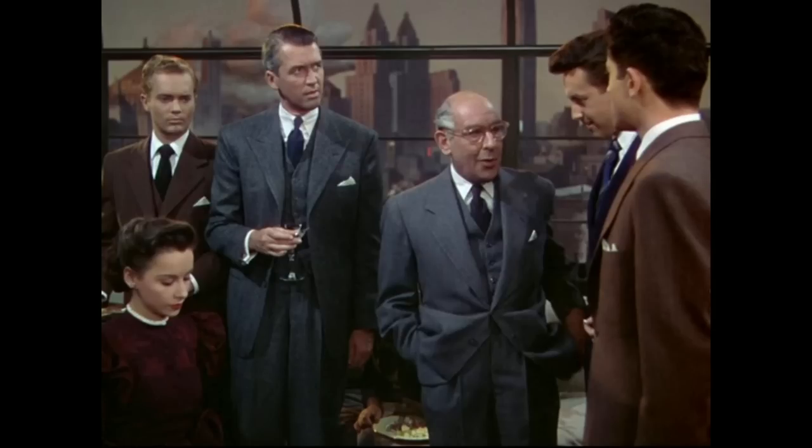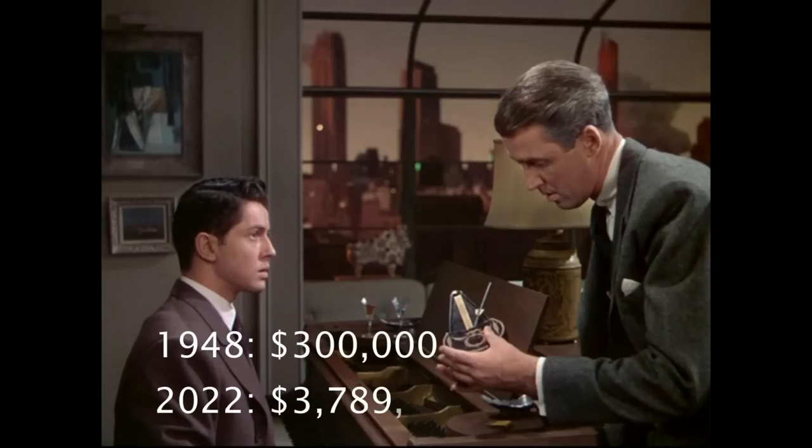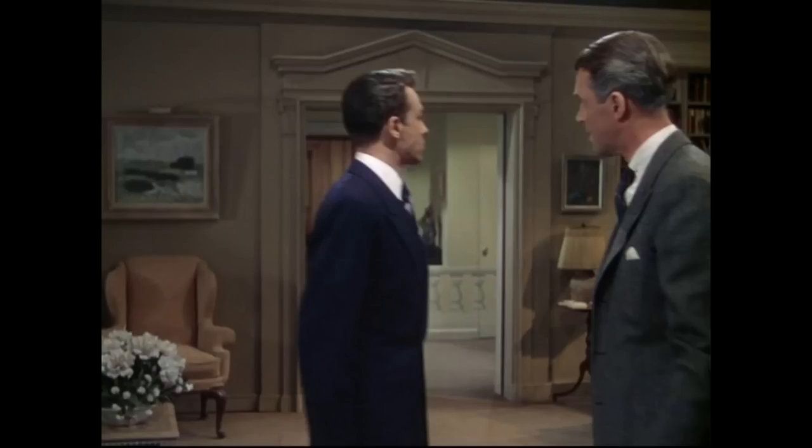Jimmy Stewart stars in this movie as Rupert. What is really great is how much he was paid — remember, this is 1948. He was paid $300,000 in 1948. The entire film cost $1.5 million in terms of the budget. I'll put the conversions in 2022 dollars down below. $300,000 out of $1.5 million is a huge chunk of the budget, and it all went to having Jimmy Stewart in this film.